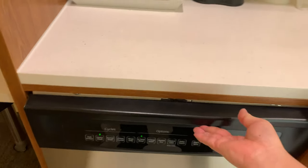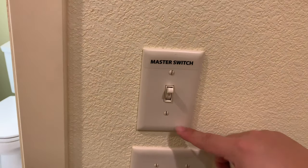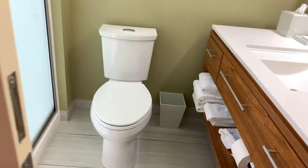Definitely amenities above and beyond the standard hotel room. Now this switch is kind of the important one — the master switch. This turns on everything. I didn't touch any of these other lights; that all came on by itself. And then here, what we have is a pocket door for the bathroom.